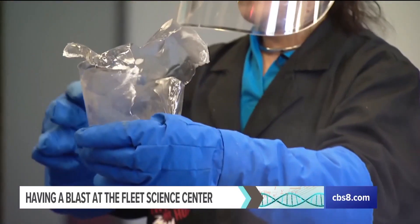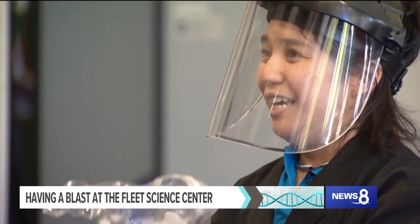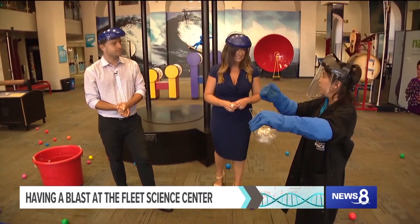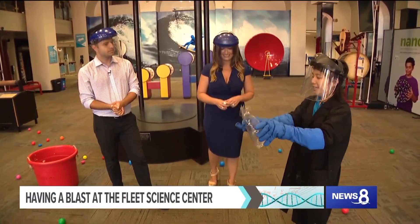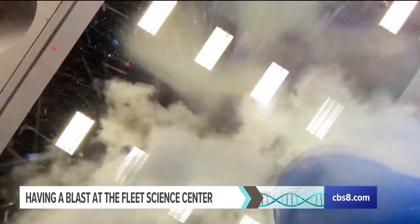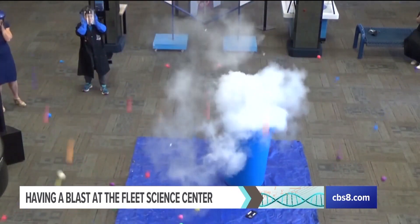It expands about 700 times its original size. So you can imagine something that's like the size of a pea is turning into something closer to the size of a baseball. So it's expanding, expanding, expanding. And since we closed off that top so tight, it just has nowhere else to go, so it just explodes the bottle and in that process makes the balls come up so that we can actually see it.